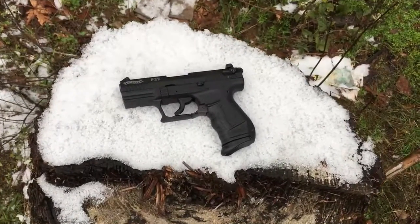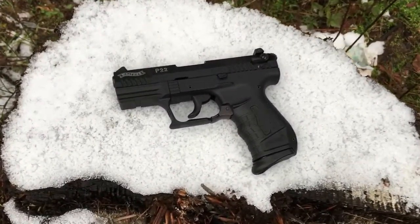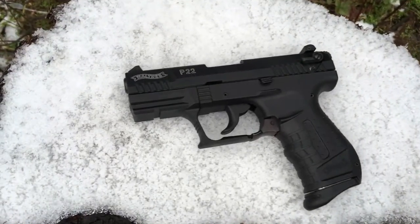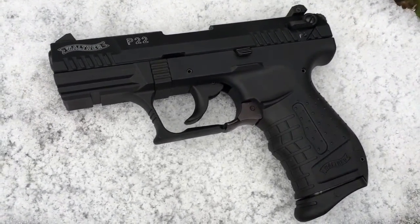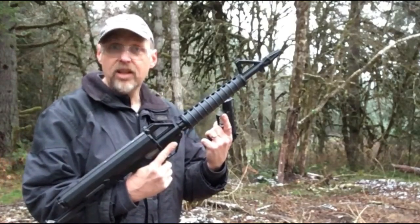Today on Max Headspace 9mm, we're going to take a look at the Walther P-22. You know, you can't shoot AKs and shotguns all the time. Sometimes you just want to go plinking. Practical. Tactical. 22.